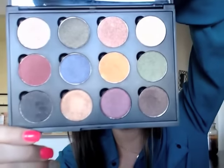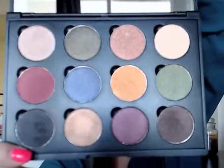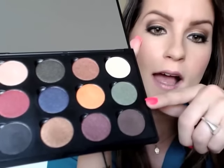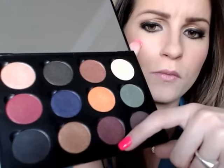Guys, seriously look at this palette right now — is this not the most beautiful palette you have ever laid eyes on? I am in love. It has a mirror on it too, which is nice if you want to travel or do up-close work. I just love the colors — they're so pigmented, the pans are big, and even though it says fall, I'm using this all year round. Nobody can stop me.